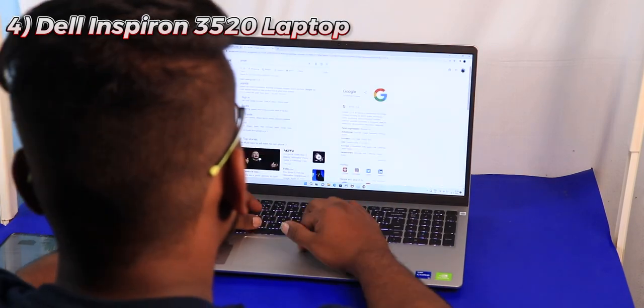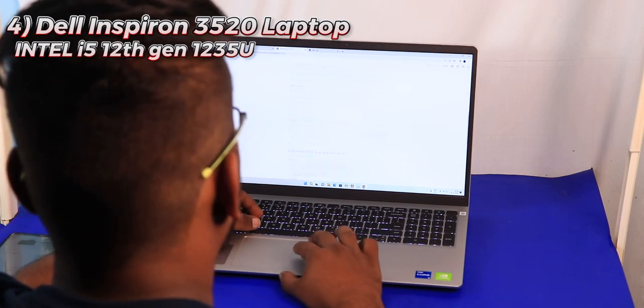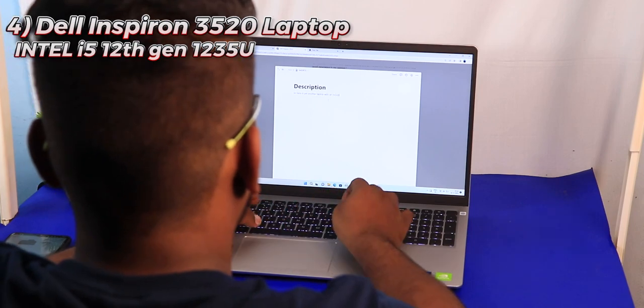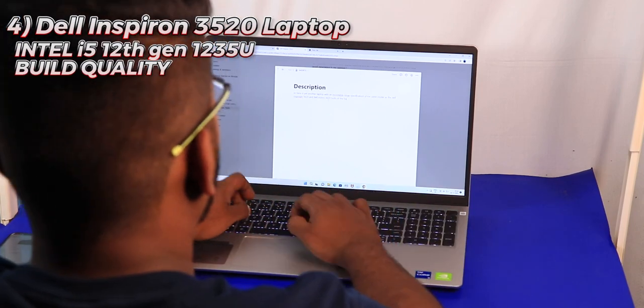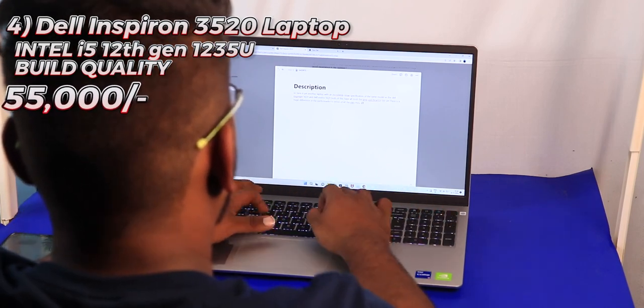Fourth on the list is the Dell Inspiron 3520 with an Intel i5 1235U processor — absolutely good. There is a slight concern about build quality, but if you're under a budget of ₹55,000, it is an absolute killer machine.